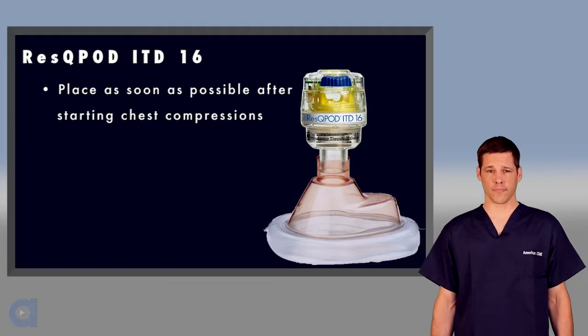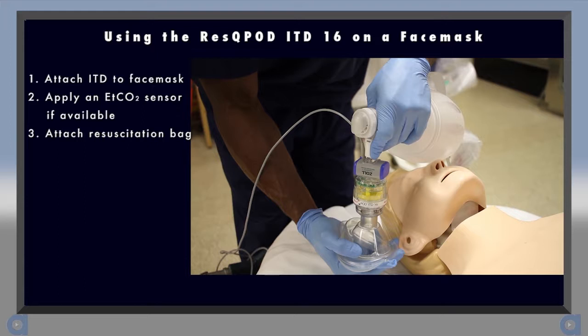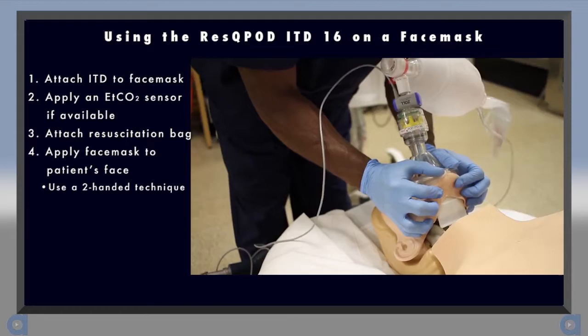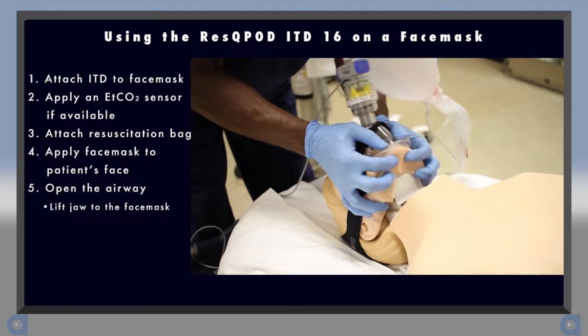Let's discuss how to use the Rescue Pod ITD on a face mask. Begin by attaching the Rescue Pod to the face mask. Next, apply an end-tidal CO2 sensor if available. Then, attach the ventilation source, such as a resuscitation bag, to the top of the circuit. Once the circuit is prepared, spread the cushion and position the mask over the patient's nose and mouth. Use a two-handed technique to ensure a good seal against the patient's face. A good face mask seal is critical for providing IPR therapy during BLS airway management. Using a head strap may help to maintain an airtight seal.